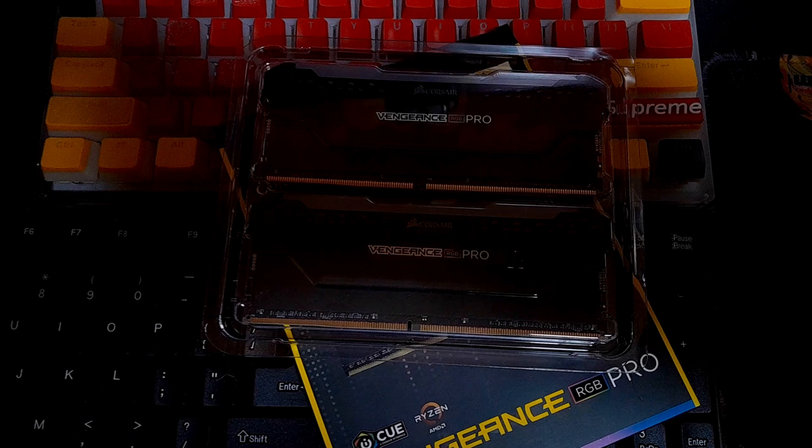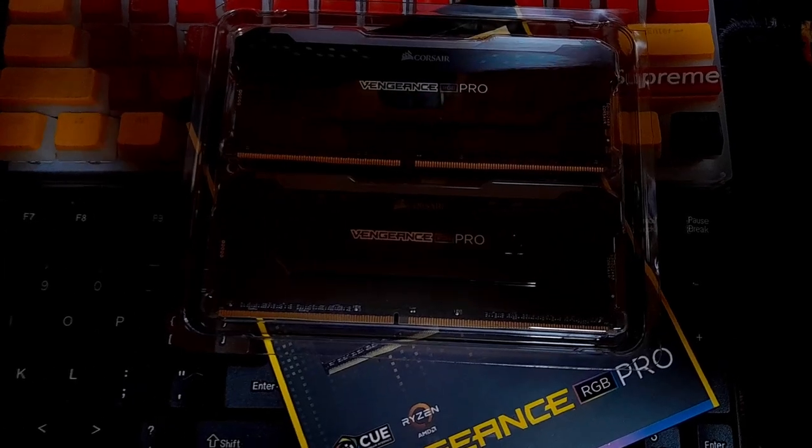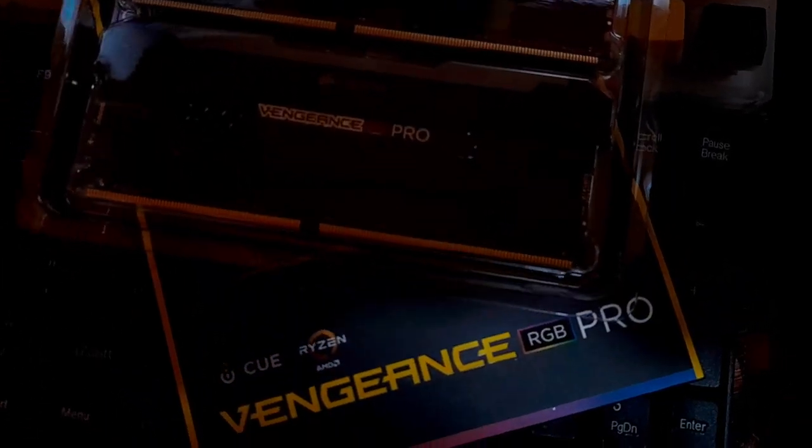I had just put the Intel ones in my rig because I had just upgraded. Then two days later my genius self decides to upgrade again. I could have spent that money on something else — like my light bill, which is needed to run the Corsair RAM. But no, I want more RAM. We're greedy. The human mind wants more, more, more. It's not needed, it's a want.